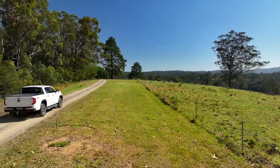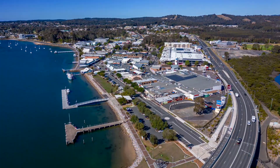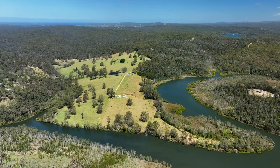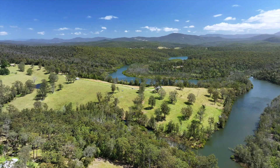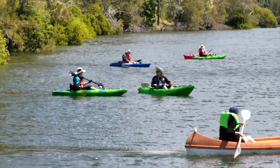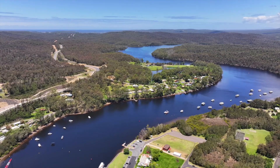Offering peace and tranquility and all the benefits of a rural lifestyle, with the added bonus of being around 10 minutes from the Batemans Bay Town Centre, this amazing property boasts rolling hills that lead right down to the banks of the creek, where even at low tide there is more than enough water to enjoy a range of water sports. In fact, it's only a short boat ride to the historic township of Nelligan.